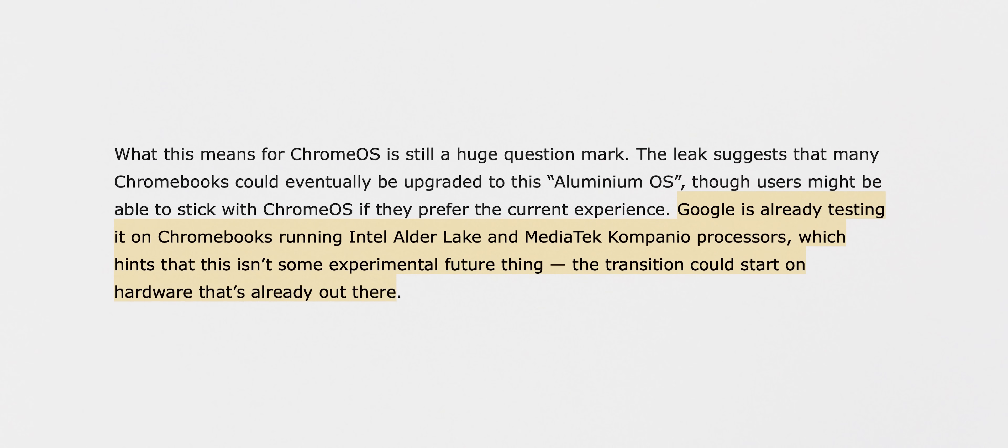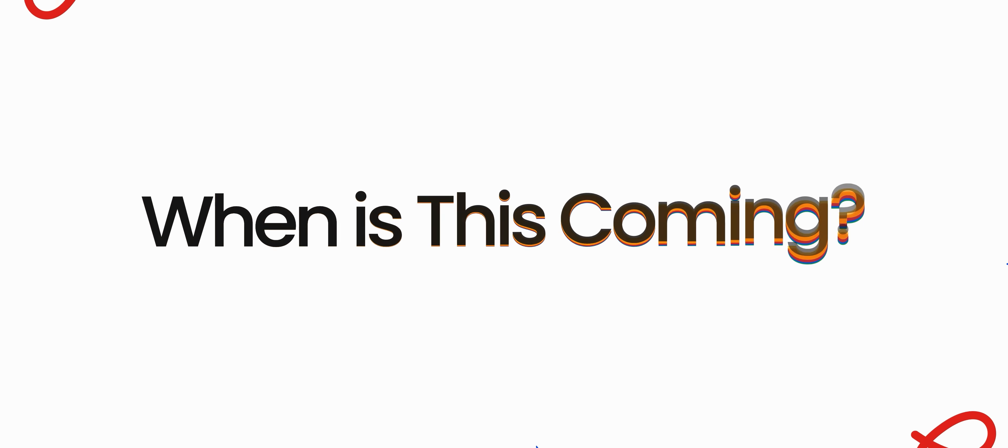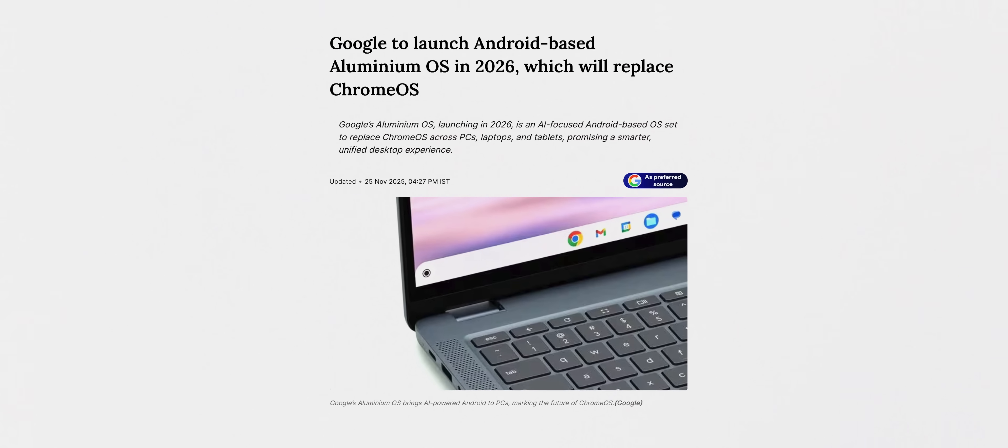Leaks also suggest it is already being tested on Intel and MediaTek-powered devices, and as we talked about, Google is working with Qualcomm too — so everything's on the table. As for when, Google has confirmed this new OS is coming in 2026, maybe around Google I/O in May. The big picture is we'll have new Aluminium OS-based laptops in 2026, probably by the end of the year, and those will probably be called... Aluminium Books?